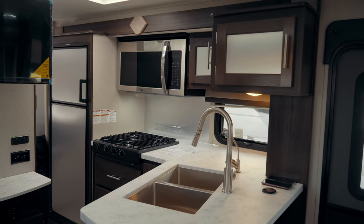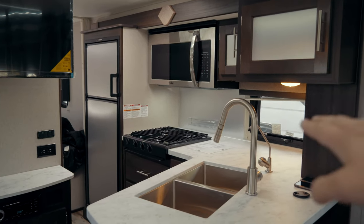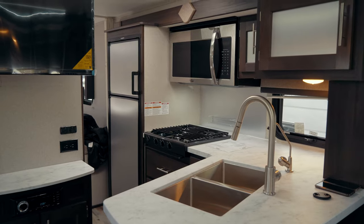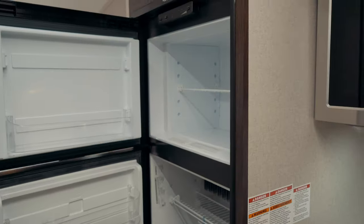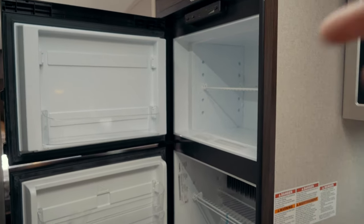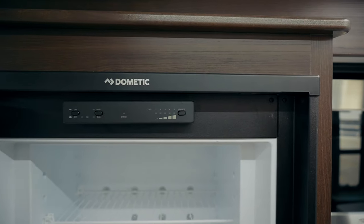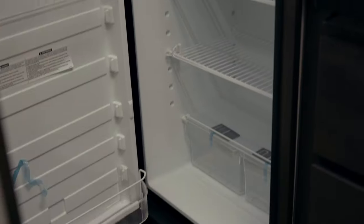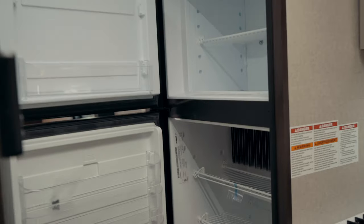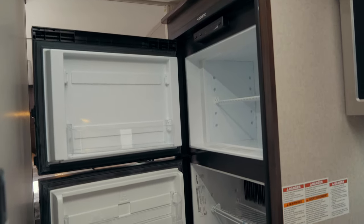Moving further to our right we arrive in one of the most important places inside of a truck camper — the kitchen. In here you still get a full-size fridge and freezer. This is a two-way fridge so it's gonna be gas-electric. It's got plenty of space and it is full size so you don't get any of those small half fridges.